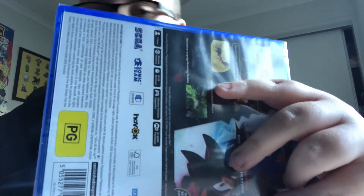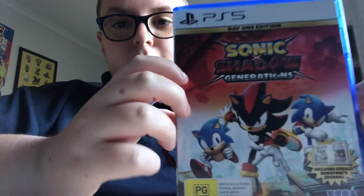Anyway, let's take this out of its wrapping and unwrap it. I'll put that in the bin once I've done filming. Here's what the game looks like without the wrapping — looks much cleaner.